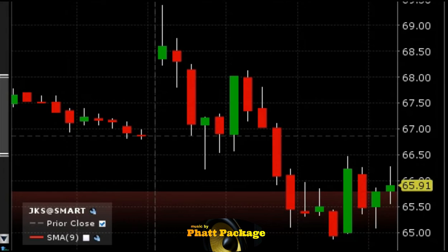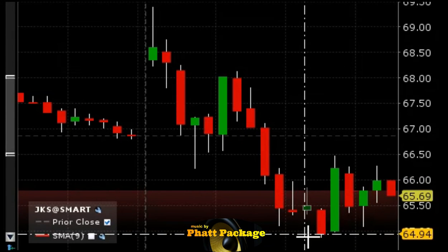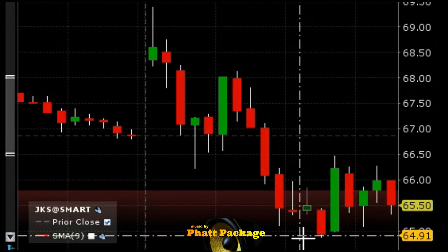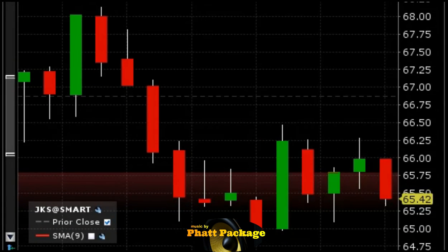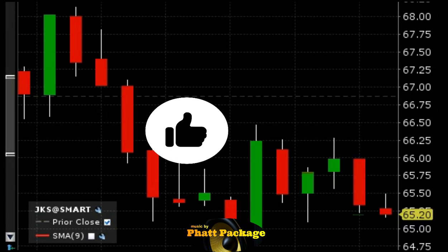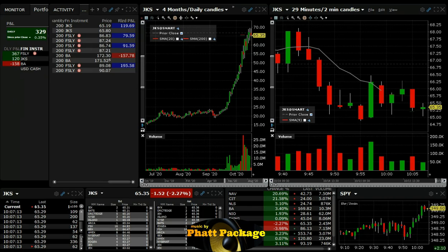Stop loss will be around the 66.60–66.70 area, about a point each way. A lot of dip buying going on — they're all putting their stops down here, and as they get hit it'll just cascade. There's probably a ton of stops right at the low of day, right below 65. Here it comes — let's see how it handles. Got about 40 cents... 60 cents. We're up nice — a little over 60 cents.